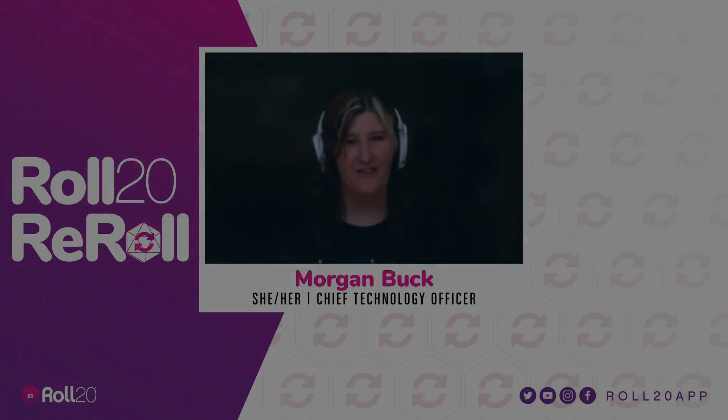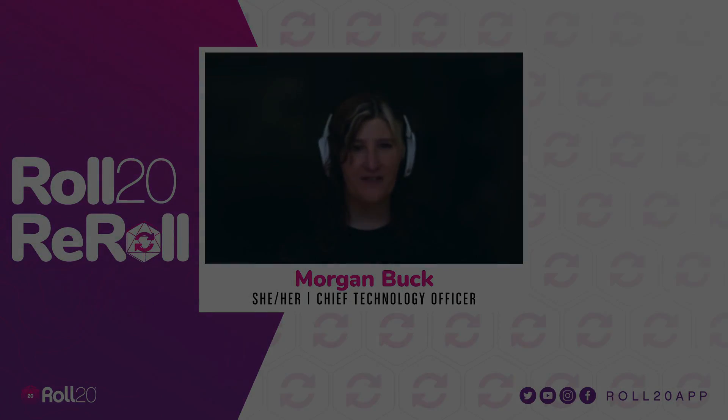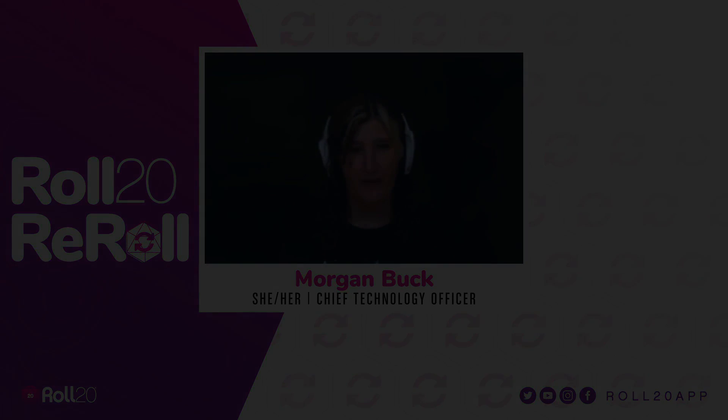That's it for today. Thanks everybody for your time. Next up is Adam and Eve, who are going to show you some of our content releases.